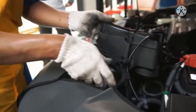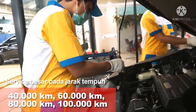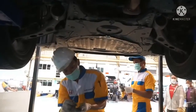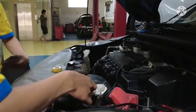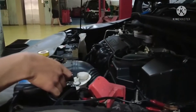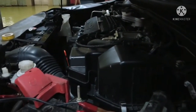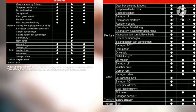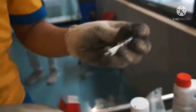Oli yang dibutuhkan untuk mesin Honda Civic ini mencapai 4 liter jika tidak mengganti filter oli. Namun jika mengganti filter oli mesin, akan bertambah menjadi 4,5 hingga 5 liter. Jumlah ini merupakan jumlah yang disarankan oleh bengkel resmi. Harga oli paket yang ditawarkan bengkel resmi mencapai 590 ribu rupiah dengan filter oli mesin seharga 40 ribu rupiah saja.